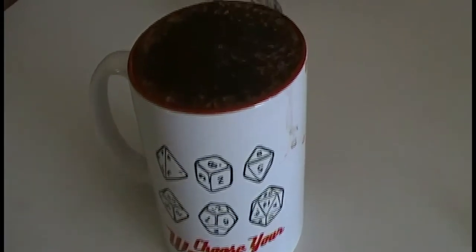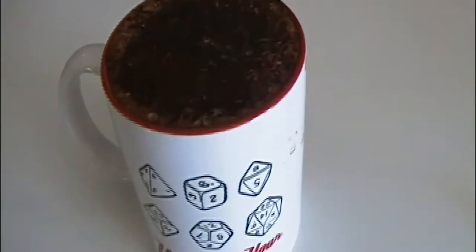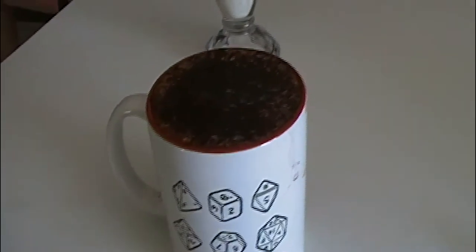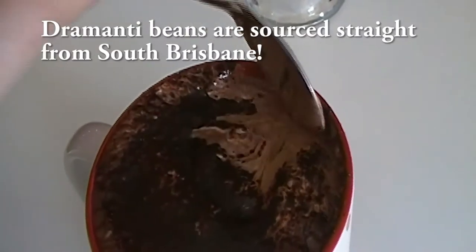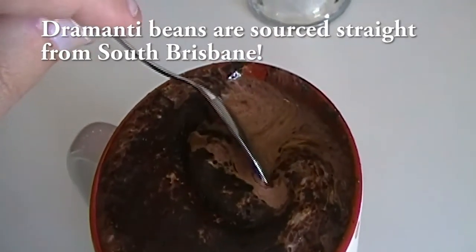For the coffee, they use Dramanti Beans, which give the coffee a large chocolate taste with sweet overtones, and it makes for a dark, rich drink of coffee. Plus, you get that for a remarkable $4.50, which is kind of the standard for the location and for coffee in general.